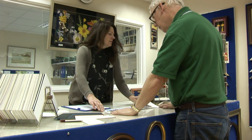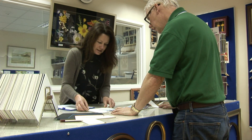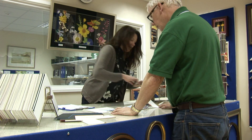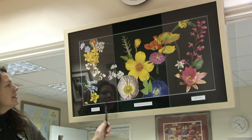When an order comes in, we do our best to offer the customer the very best advice on mounts, mouldings and glass. Customers love the fantastic range of specialist glass we provide and are always happy to pay that little bit extra.